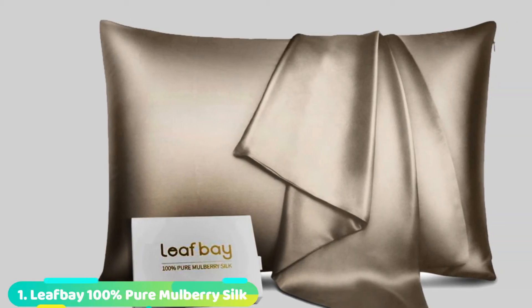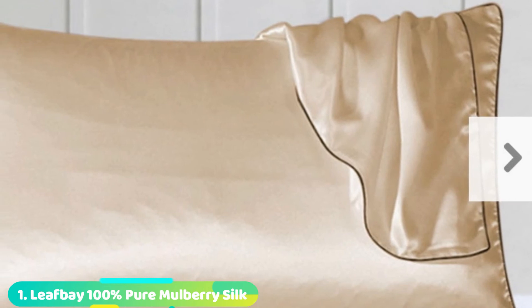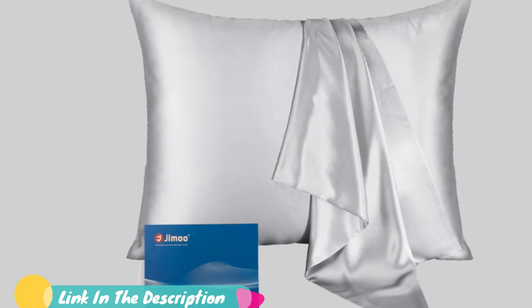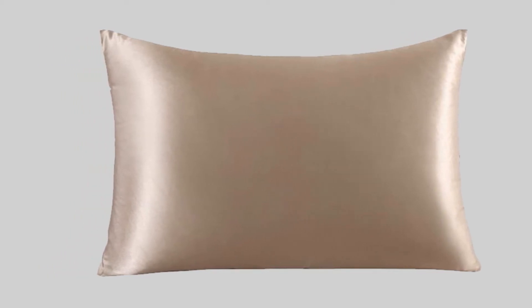At the first position of our list, we have Leaf Bay 100% Pure Mulberry Silk Pillowcase. The term beauty sleep is more than an old adage. With approximately a third of every 24 hours spent sleeping, skin and hair are subject to the effects of a pillowcase surface. Dermatologists and hairstylists recommend sleeping on silk pillowcases to reduce facial wrinkles and prevent dry, frizzy hair. The silk fabric in these pillowcases from Leaf Bay provides a smooth surface with 45% less friction than other materials, offering healthy benefits for skin and hair.